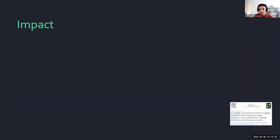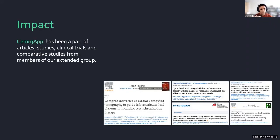Regarding our impact, we released a paper in 2020 which explained this software in much further detail. It has generated a large number of article studies, clinical trials, and comparative studies from members of our group and close collaborators. We are around 30 journal and conference papers in total.